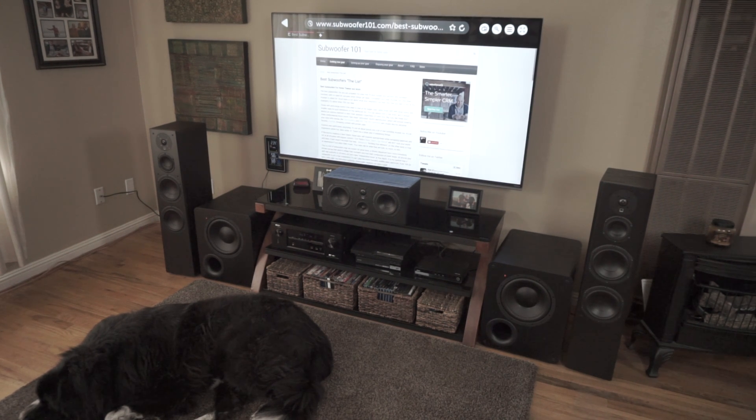Hey guys, I wanted to do an actual review on the PB1000s. I know if you've been watching the channel you'll know that I've already covered these subs extremely well, but I didn't actually do a review of the subs themselves, so I want to do that today.